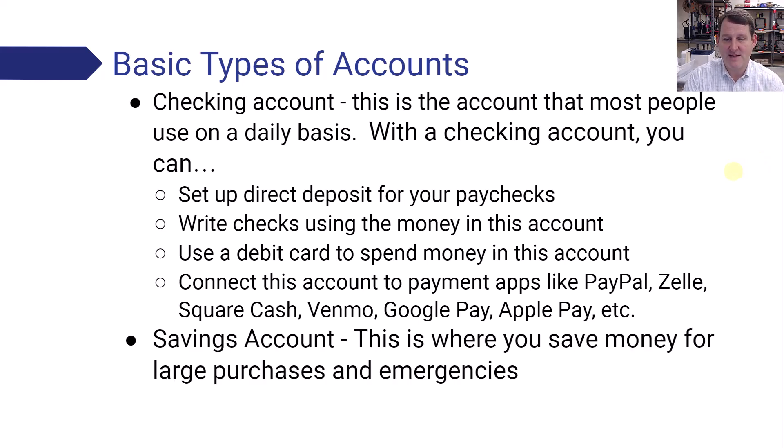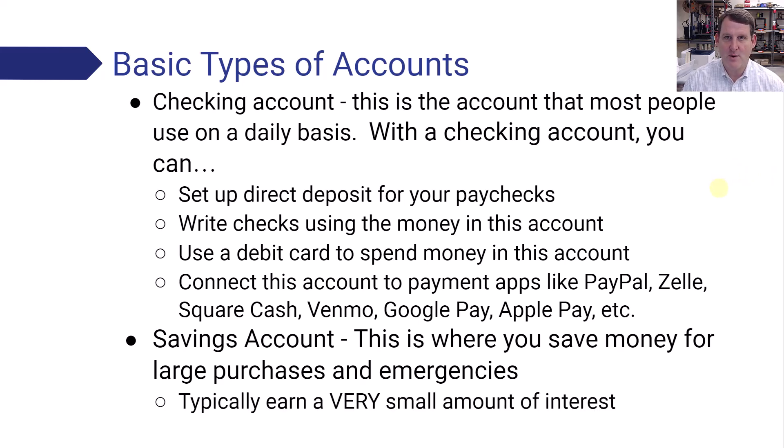The other major type of account is called a savings account. This is where you save money for large purchases and emergencies. You want to build this account up slowly over time so that you have three to six months of income in that account. One thing to note is that savings accounts make very low interest. Some banks promote their savings accounts by saying they have high interest, but it's only like 1% — it's not a meaningful amount. A savings account is not a good place to make money on interest.